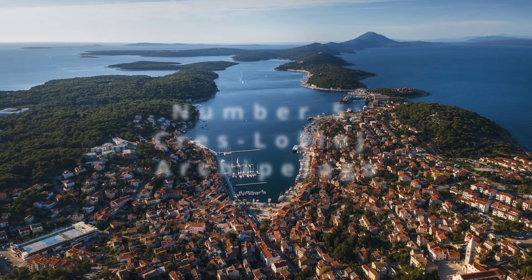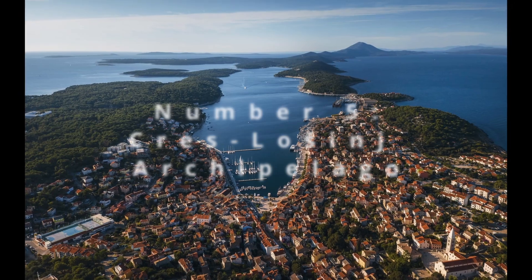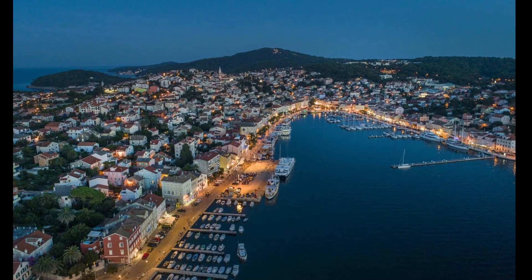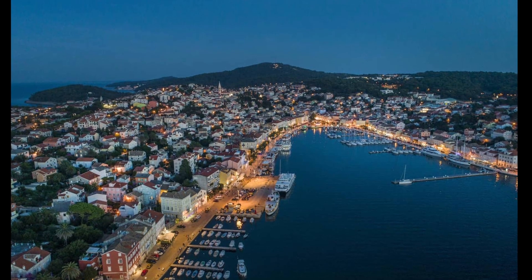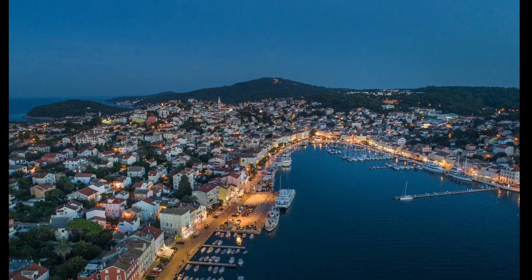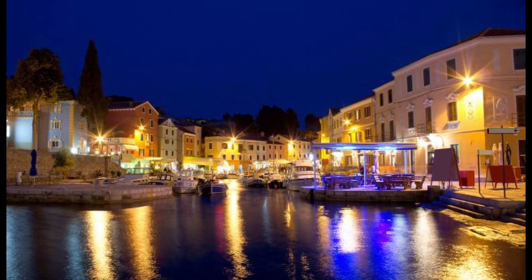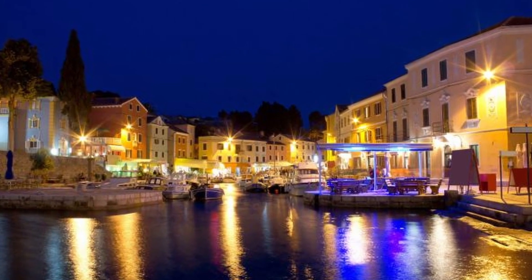Halfway through our list at number 5, the Cres-Lošinj Archipelago reveals a delightful duo of islands linked by history and natural beauty. Cres, with its sprawling olive groves and hilltop towns, contrasts with Lošinj's reputation as a health resort, famous for its healing climate. Sail into hidden coves, spot dolphins, and take in the fragrant air filled with the scents of aromatic herbs and pines.